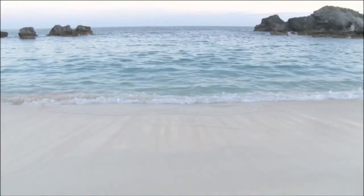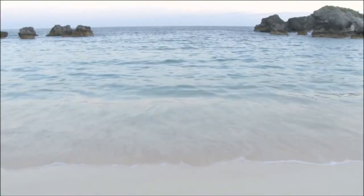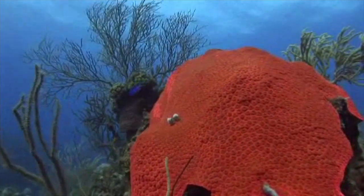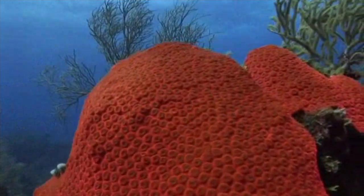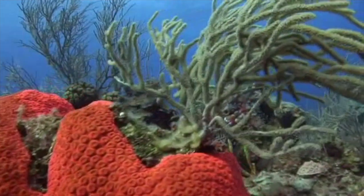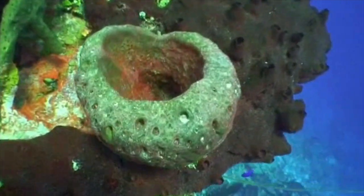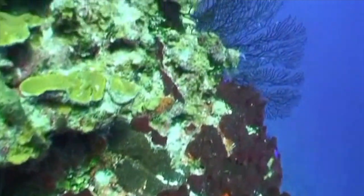A single parrotfish can produce 200 pounds, or 90 kilos, of sand every year. You heard that right. The next time you bury your toes in soft white sand at the beach, just remember, you're making castles from fish poop. That's not all they do. Coral also controls how much carbon dioxide is in the ocean. They take the carbon dioxide out of the water and use it to build their calcium carbonate skeletons. Without coral, the amount of CO2 in the water could affect the whole planet, but luckily they're trapped in the stone for all of us.